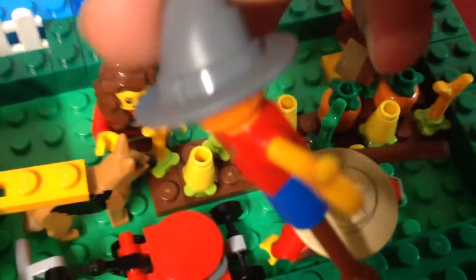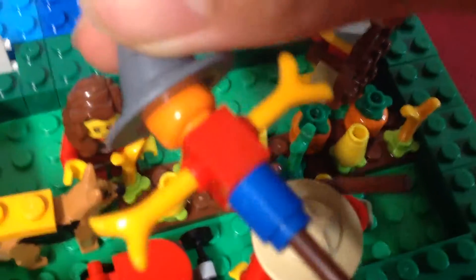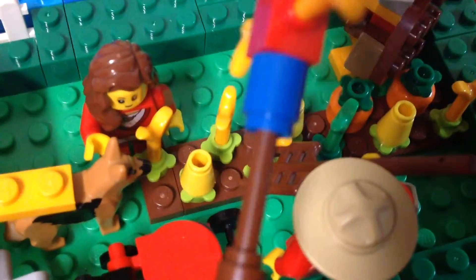For the scarecrow, it has a witch's hat and a plain orange head, and two stems as the arms, and is held by a brown stick.